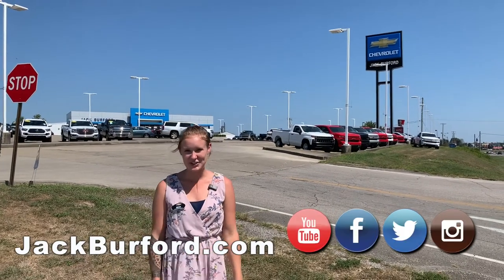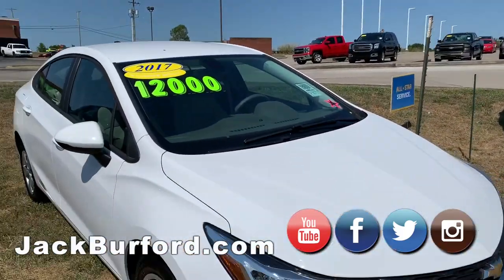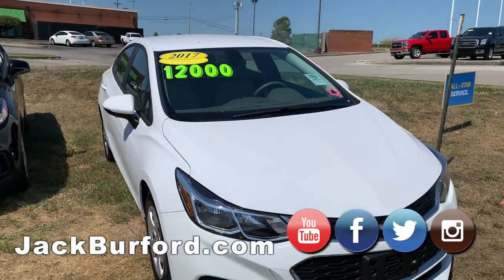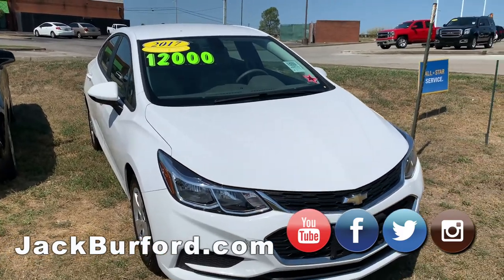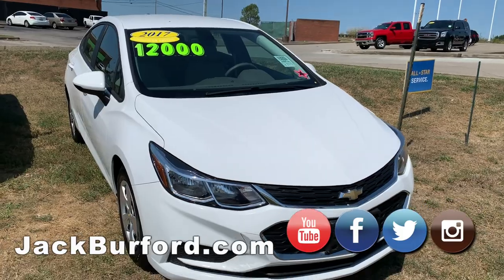Hey everybody, I'm Brooke and I just wanted to show you these four cars we have on the grass here today. The best deals that we have on the lot — right now we have one of these Chevy Cruzes for $12,000. These are all going to be manager specials of course.